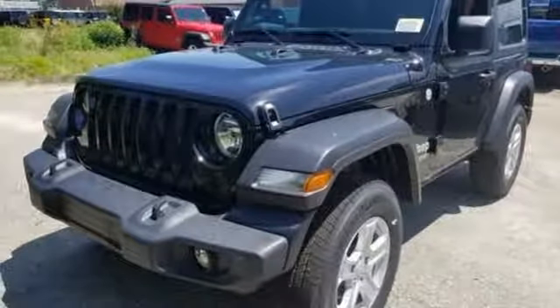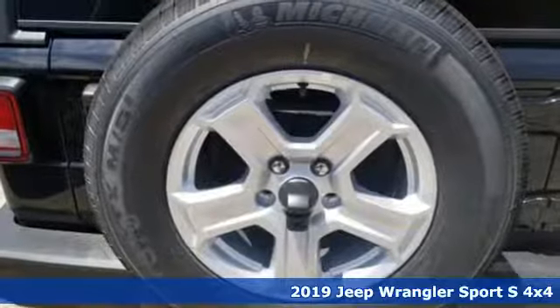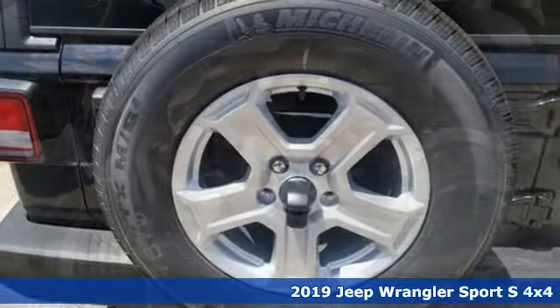Here's a new 2019 Jeep Wrangler. The Jeep life fits your life. And with features like these, every drive's a pleasure.